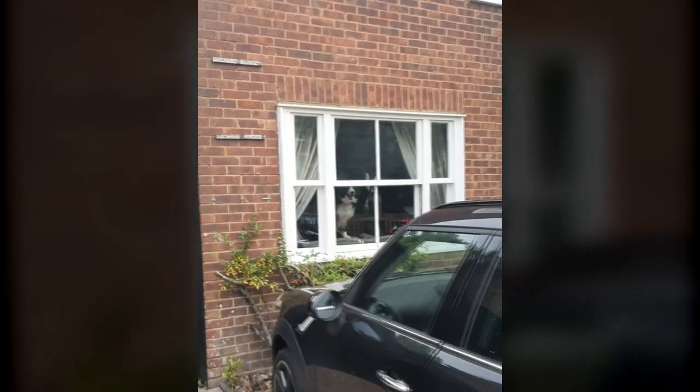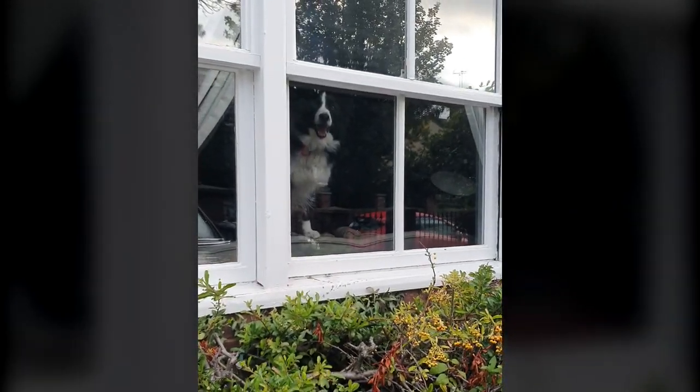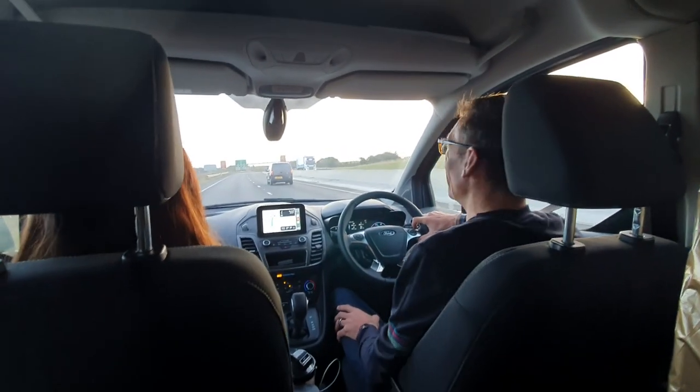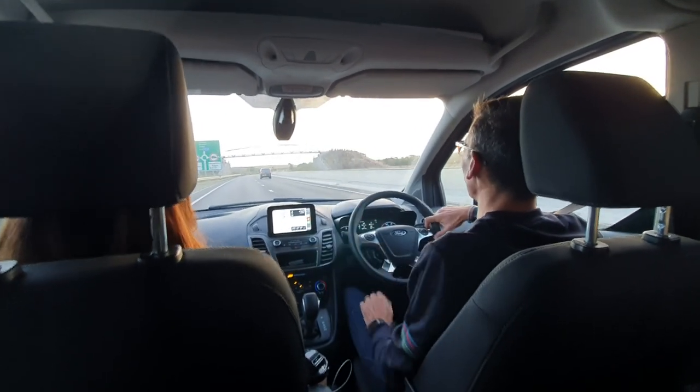It is now 6:38 AM, Saturday the 28th of September — otherwise known as moving day — and wow, came around quick. I am hyped, I'm excited, and for the first time a little bit nervous as well. But everything's packed and we've just got the long journey ahead. We've packed the van and we are off — thank you so much Uncle Andy for letting us borrow it.